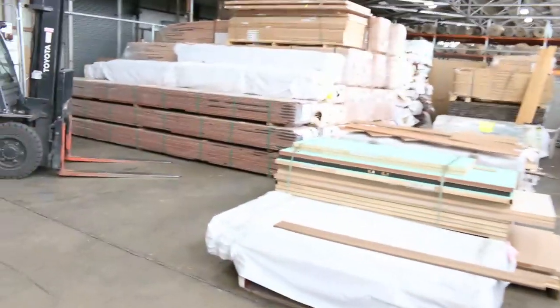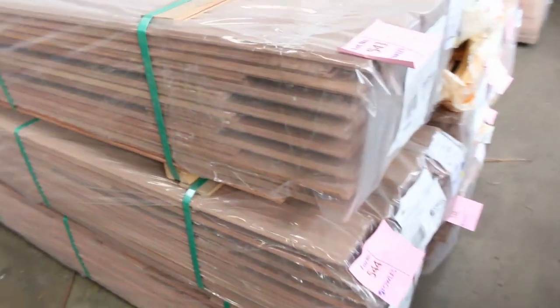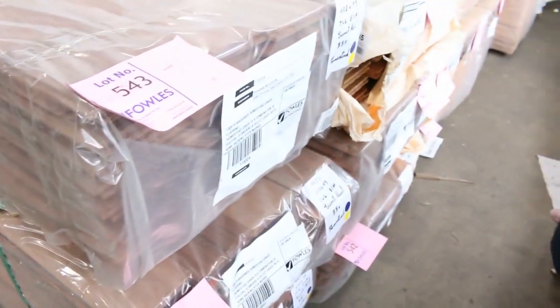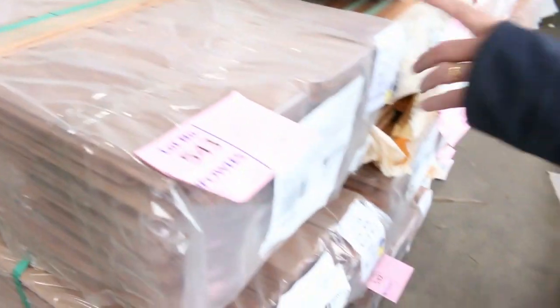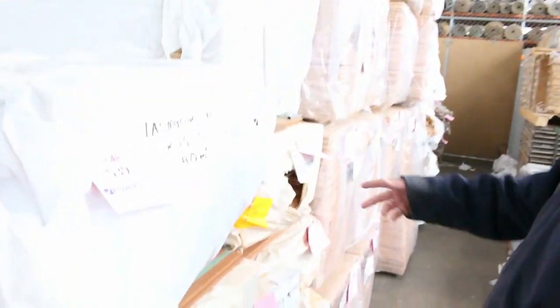Before we make our way further down, there's a nice delivery that just came in this morning — five packs of brush box 130x19 homestead grade, which is basically a combination of feature, standard, and select grade with some racking stick marks in it. As you can see, it is absolutely beautiful looking stock in 130x19 — five packs, so it'll do a decent sized job, probably close to 200 square metres.